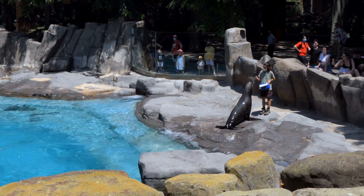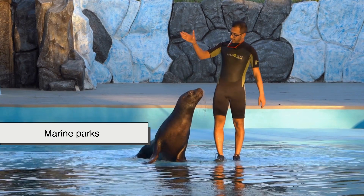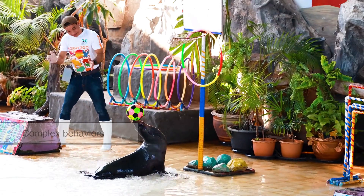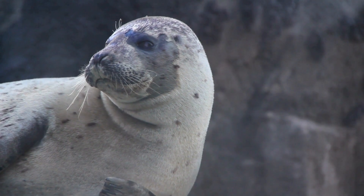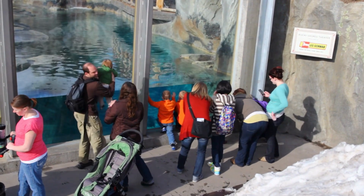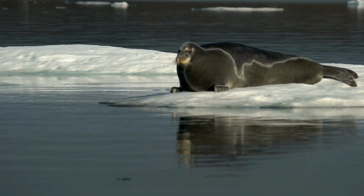Another key difference lies in how humans perceive and interact with them. Sea lions are often seen in aquariums, zoos and marine parks because of their intelligence, trainability and social nature. They can learn complex behaviors, respond to commands, and interact closely with trainers. Seals, while intelligent, are generally less suited to this type of environment due to their quieter, more reserved temperament. This difference has shaped public perception, with sea lions often viewed as playful performers and seals as elusive, mysterious creatures of the wild.